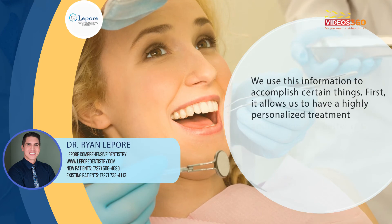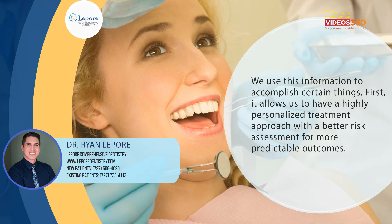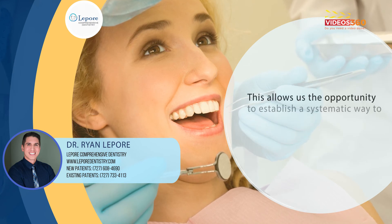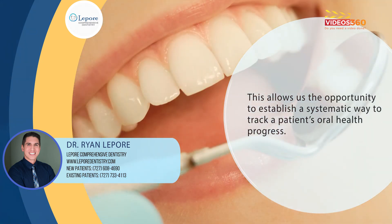We use this information to accomplish certain things. First, it allows us to have a highly personalized treatment approach with better risk assessment for more predictable outcomes. Back to the cholesterol example, your doctor may order blood work to see if your levels are improving. This allows us the opportunity to do the same thing, establishing a systematic way to track your improvement and your progress.